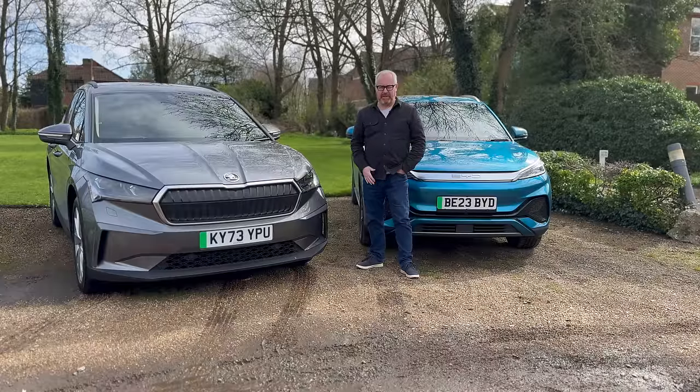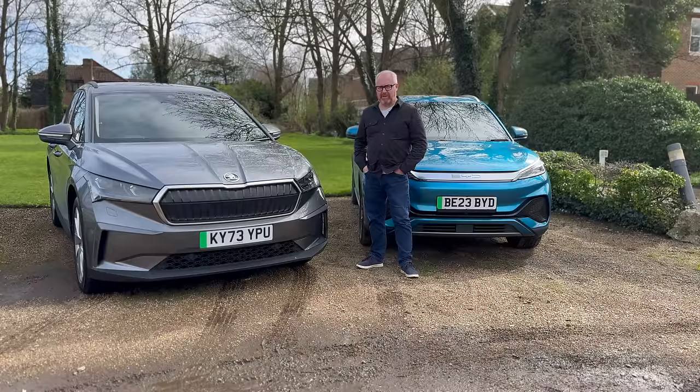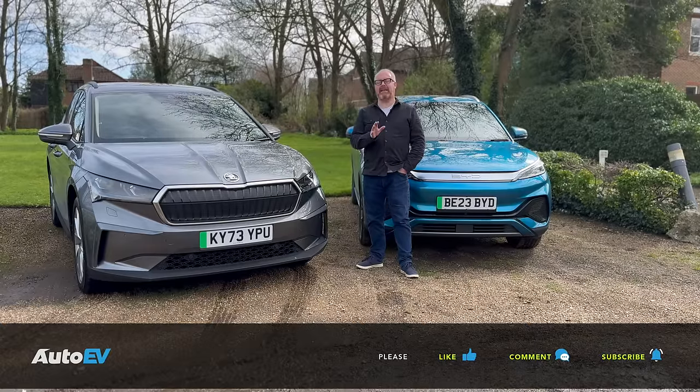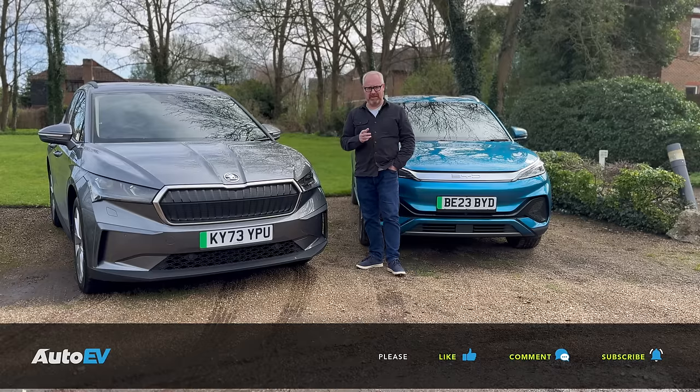Before we get on to this week's twin test between the newly revised Skoda Enyaq 60 and BYD's Ato 3, please make sure you're subscribed to the AutoEV channel and press the bell button so you get notified when our next video goes live. Once you've watched it, if you enjoy it, give it a thumbs up and leave your thoughts and comments below.